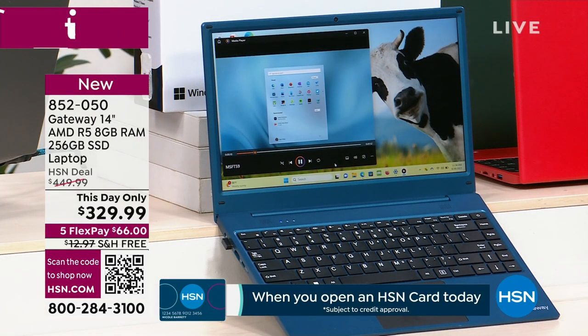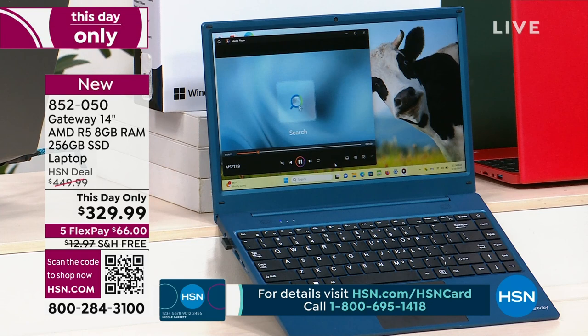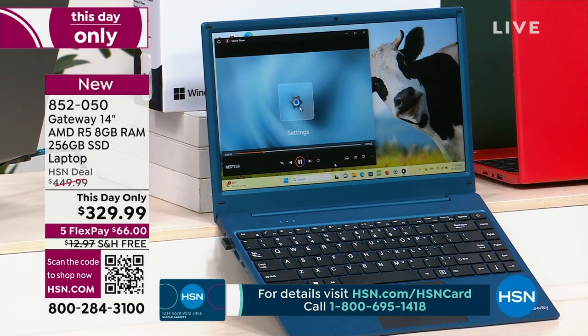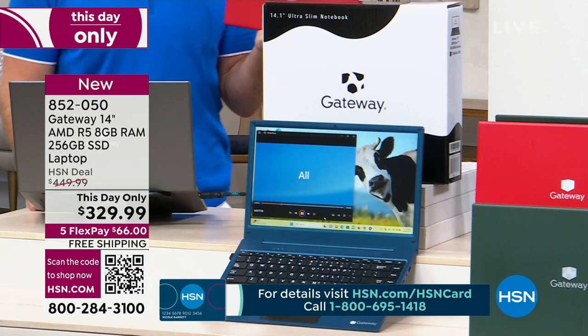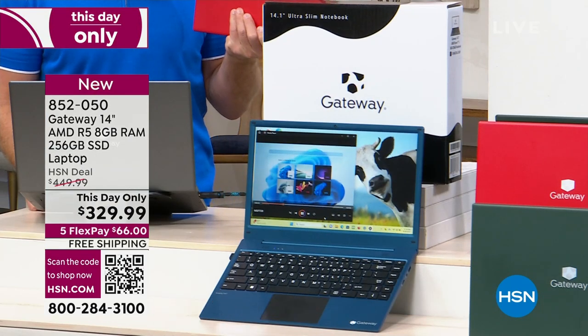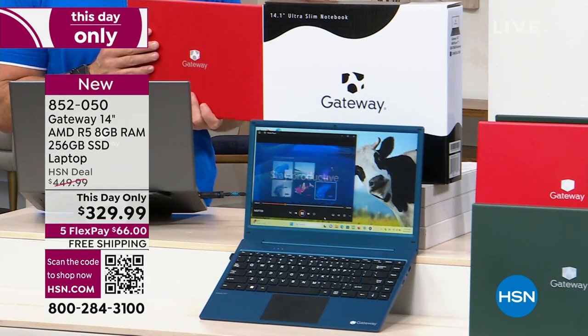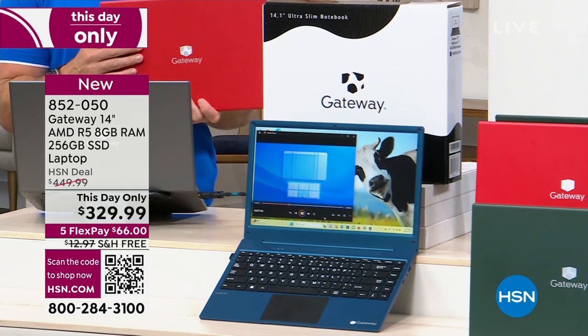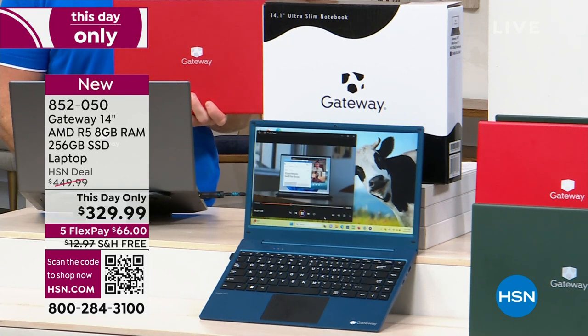This is a one-day-only price. I told you at the beginning it was at $449. We talked it over — I said give us something, it's Gateway. They said they'd give us free shipping. I said we've got to do something for this. They dropped the price by $120 for us. At midnight tonight, price goes back up to $450. You can get any color that you want.